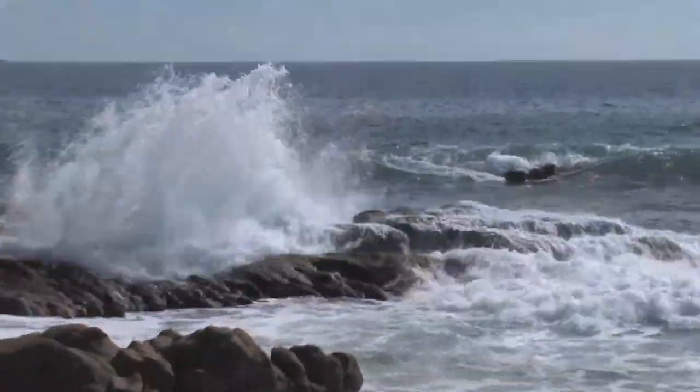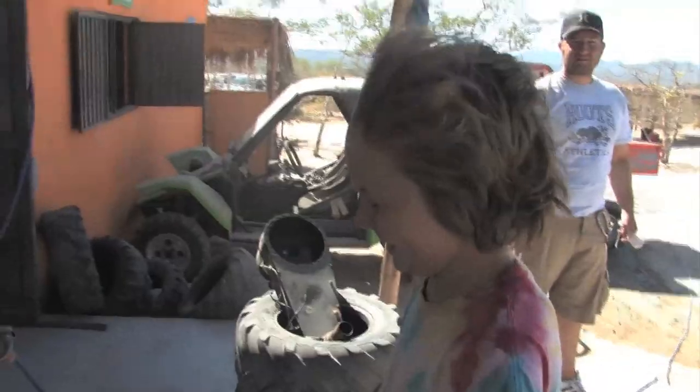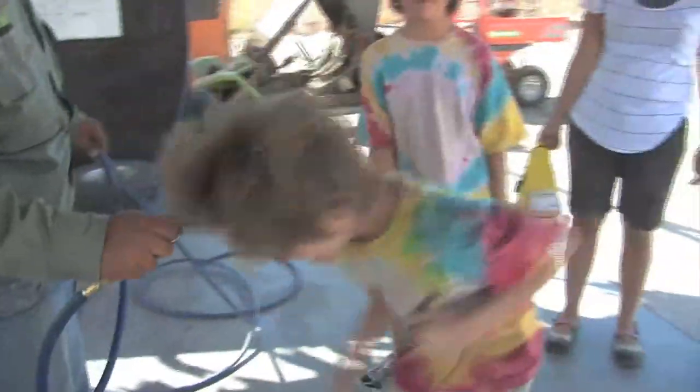And giant crashing waves. The off-road racing isn't the only way to get your thrills in the Baja deserts, and this one is not for the faint of heart or heights.